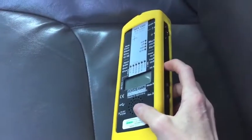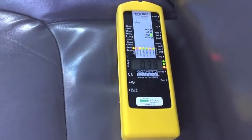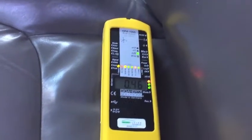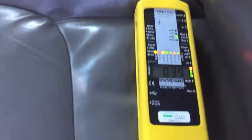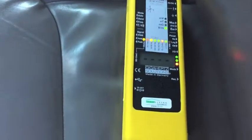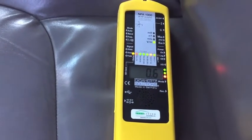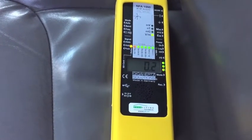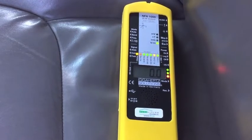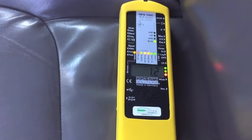We're parked now and I want to test the fields on the driver's seat with the engine running. The magnetic fields are 0.3 to 0.5 milligauss. I'm going to turn the seat heater on to see if that changes anything — it doesn't look like it. Switching to the electric field, it's pretty low even with the seat heater on. I'm surprised, because I never used the seat heater since I was concerned it would increase the field, but it doesn't seem to increase it enough to really worry about.